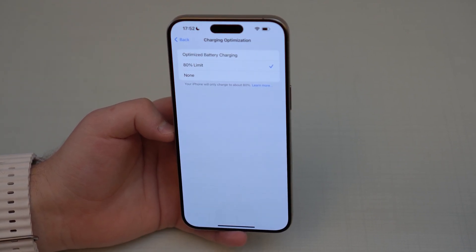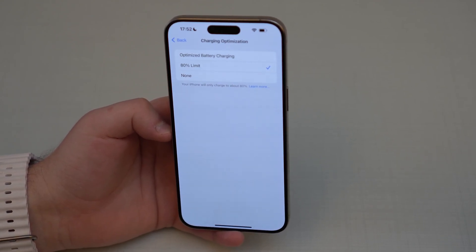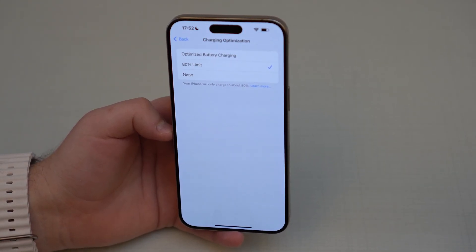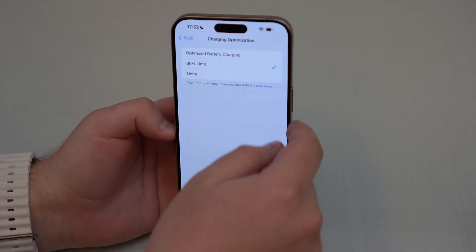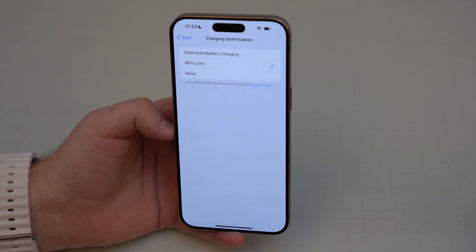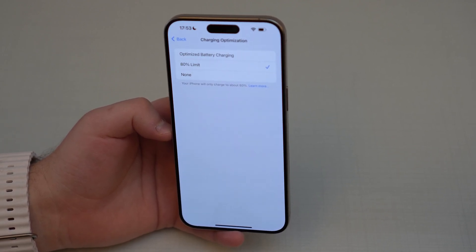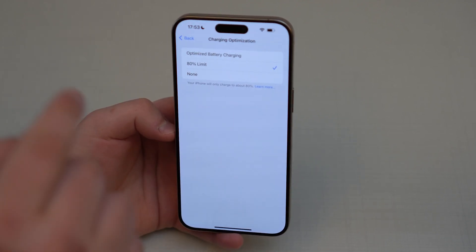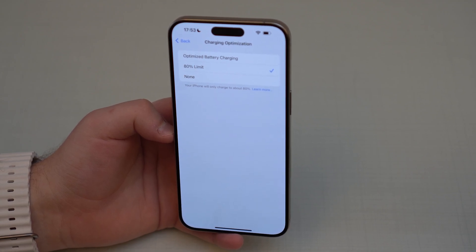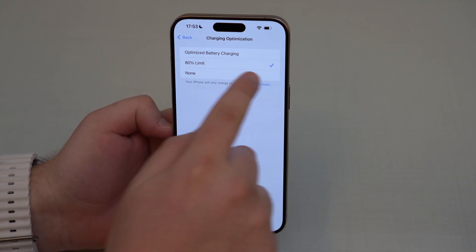But here comes the 80% Limit. When this feature is turned on, there's no AI or machine learning involved — it will always work. As soon as you enable it, it will always stick to 80%. Plug in your iPhone and it charges to 80% and stays there for hours, even days if you leave it on the charger. It doesn't matter where you are or what you're doing — it always works. It's a true on/off feature that will always limit your battery charging to 80%.